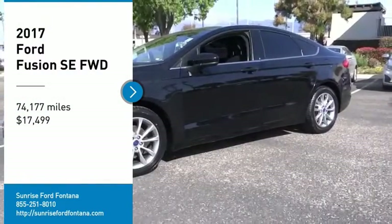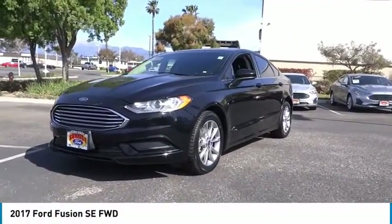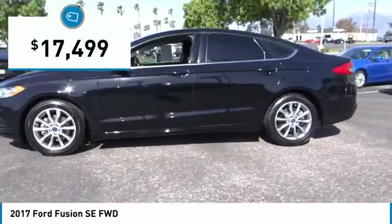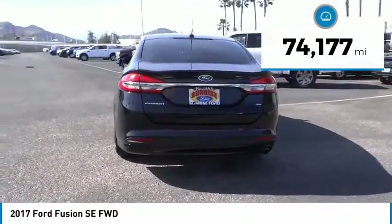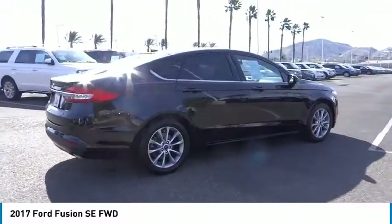We are pleased to show you the 2017 Fusion. You can have both impressive power and great economy in a Fusion, and it is priced below $20,000. This vehicle has less than 75,000 miles. A vehicle like this doesn't come along every day. Come in and get it before someone else does.